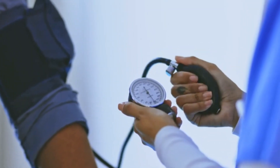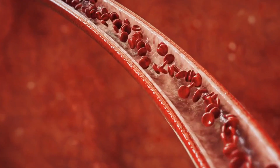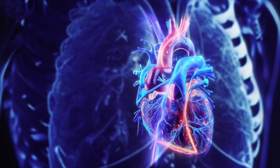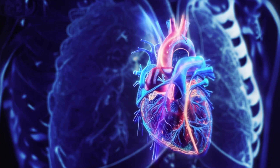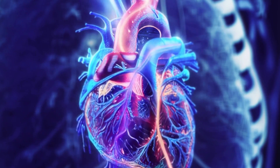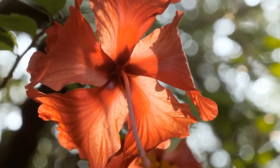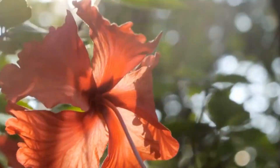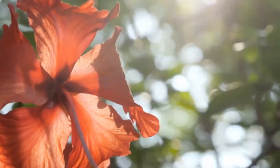And we can't forget its impact on blood pressure. Hibiscus tea has demonstrated its ability to reduce both systolic pressure — the highest number, representing the force exerted by the blood against the arteries when the heart contracts during the pumping phase — and diastolic, the lowest number, which reflects the pressure in the arteries when the heart relaxes between beats, making it a natural choice for maintaining cardiovascular health.